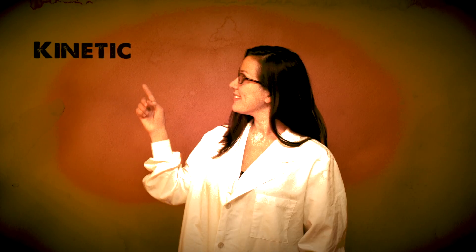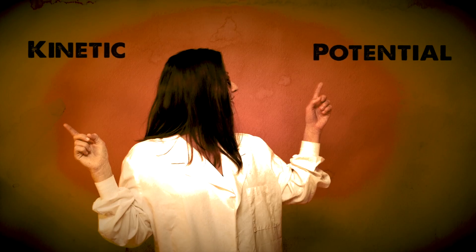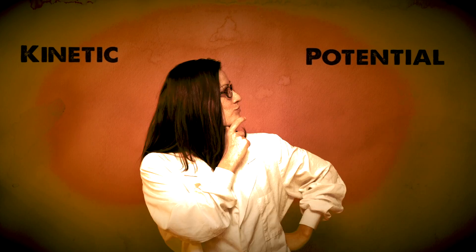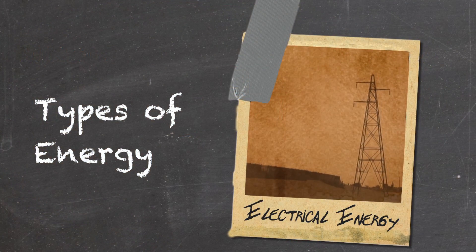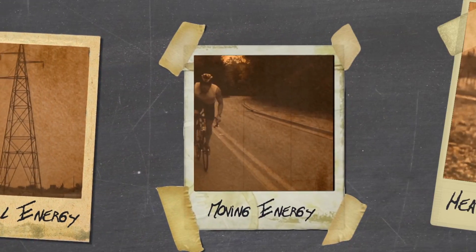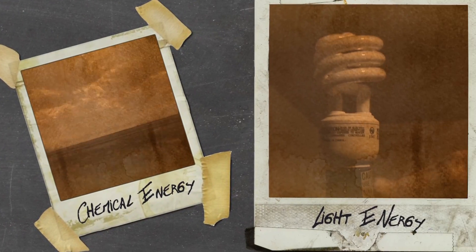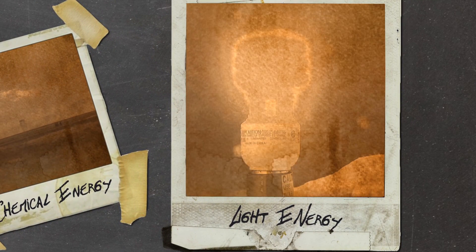You've probably heard of the difference between kinetic, or moving energy, and potential, or stored energy. That's the basic way to divide energy, but it's not always that simple. You have electrical energy, moving kinetic energy, heat energy, chemical energy stored in molecular bonds, and light energy — just to name some of the major ones.